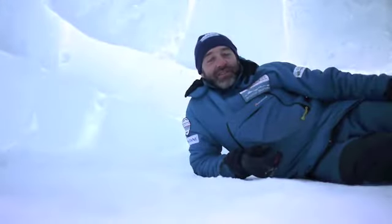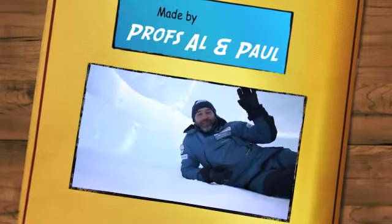Well, I hope you've enjoyed your science lesson from the igloo today. Goodbye from the Arctic.